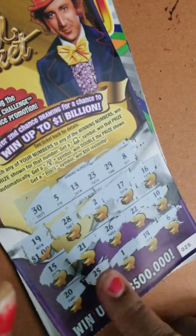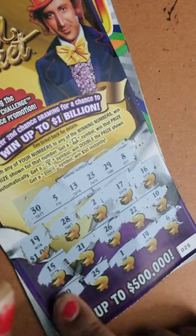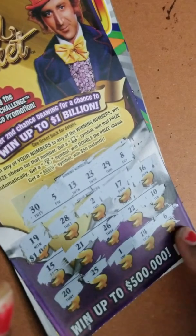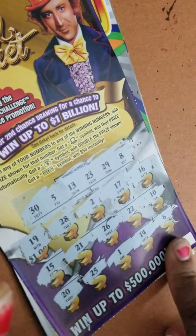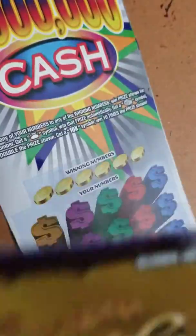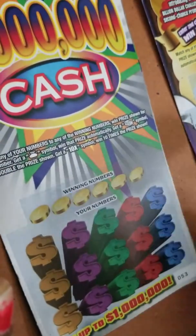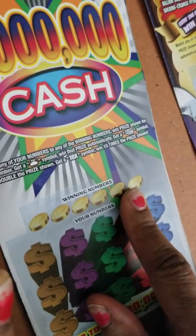No five. Thirteen — no 13. Twenty-nine — no 29. Eight — no 8. So this is not a winner. I don't think I'm gonna do any more of these Golden Tickets — I just don't like them. This is the second ticket, an Illinois scratch-off.